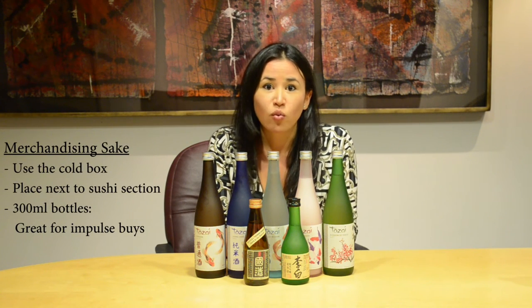Some other opportunities for multiple facings of the same item in an account can be in the cold box. Often having well-priced 300 milliliters can be a great impulse buy if someone can pick something up chilled and take it home.